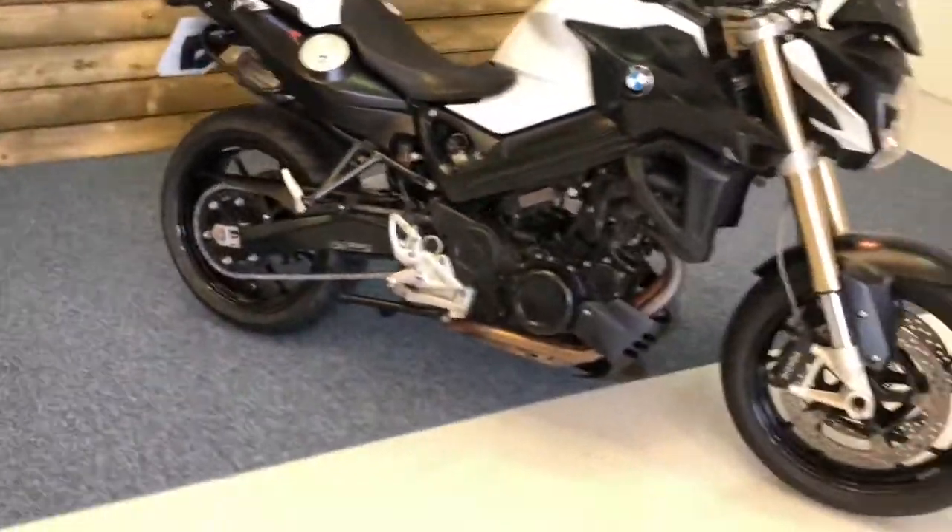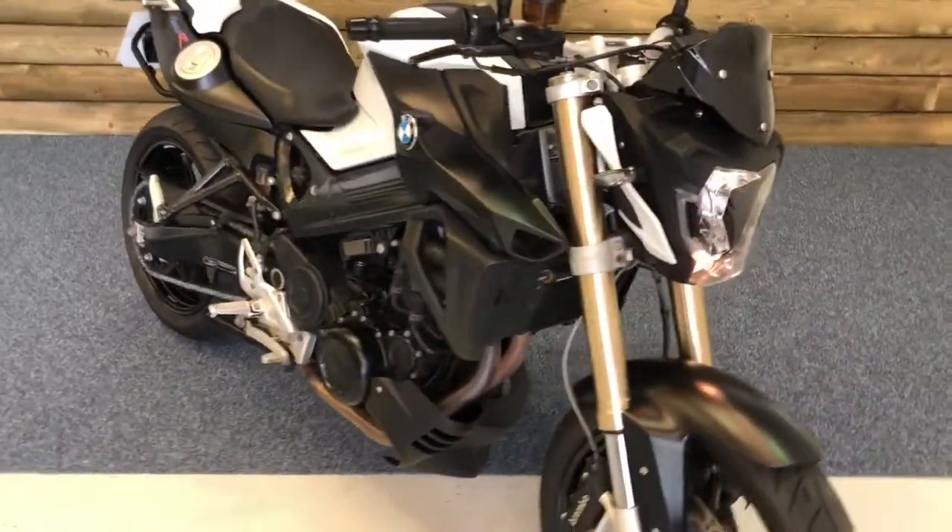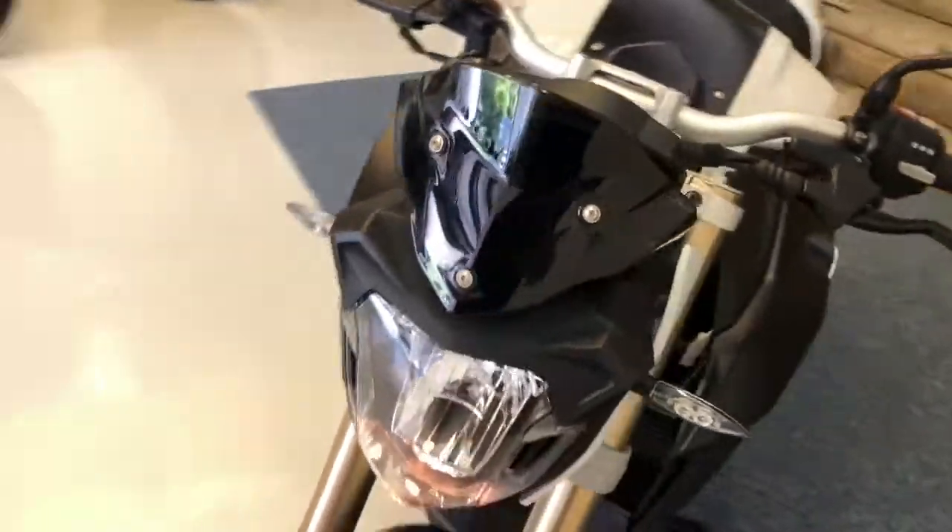The bike's in absolutely fantastic condition. The paintwork is in excellent order. Front tyre has plenty of tread left on there for you. There's also a fly screen fitted.